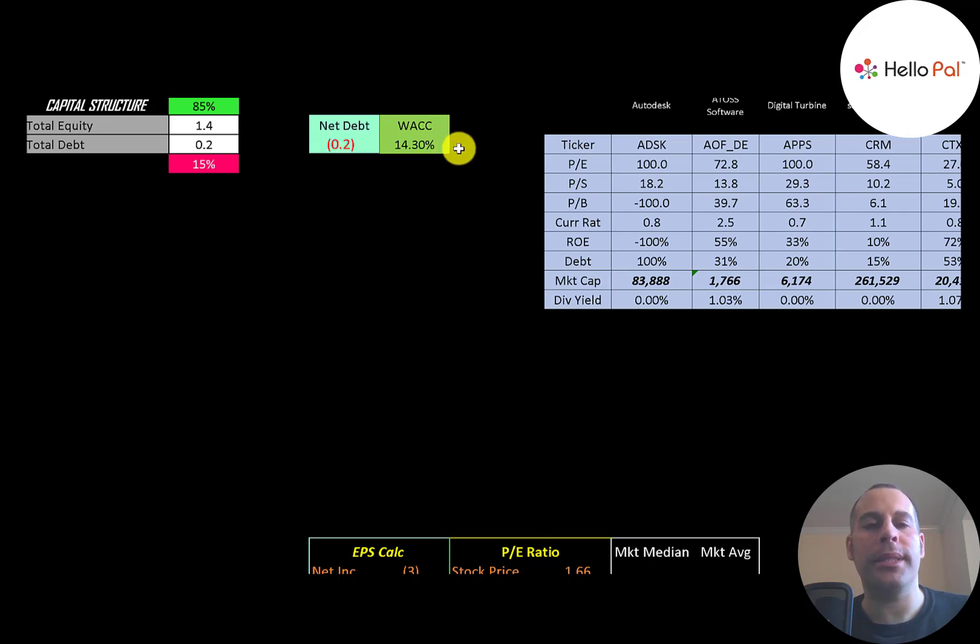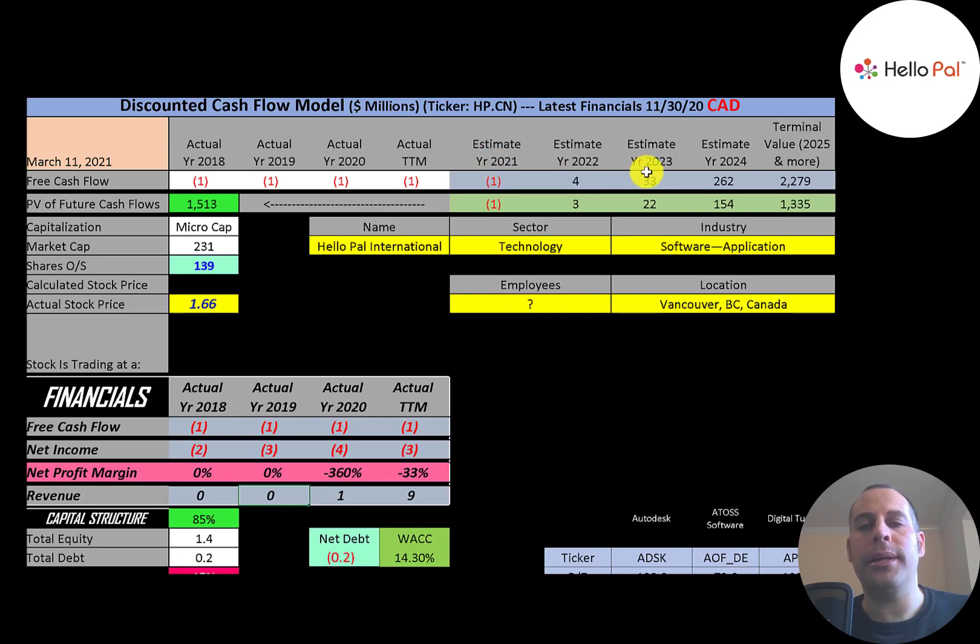Their WACC is 14.3%, and that's the discount rate we apply to future cash flows. We estimated four years of future free cash flows and also a terminal value — representing all cash flows past year four — of $2.3 billion. Discounting those numbers back to today using the weighted average cost of capital, we get a company value of $1.5 billion.